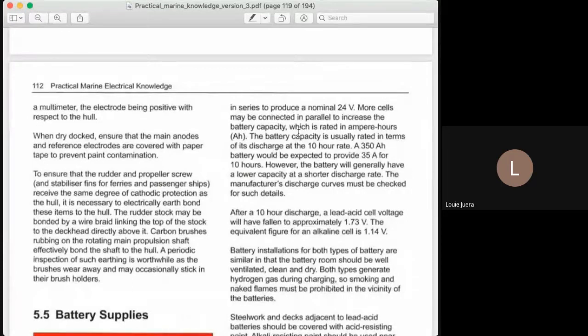However, this is what we call the battery capacity. The battery capacity is in terms of AH — if you see AH on your battery, that means ampere hours. Take note: ampere hours. That is the charge rate, the rated battery capacity.